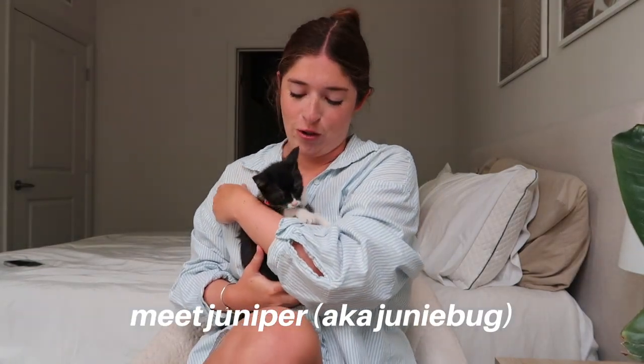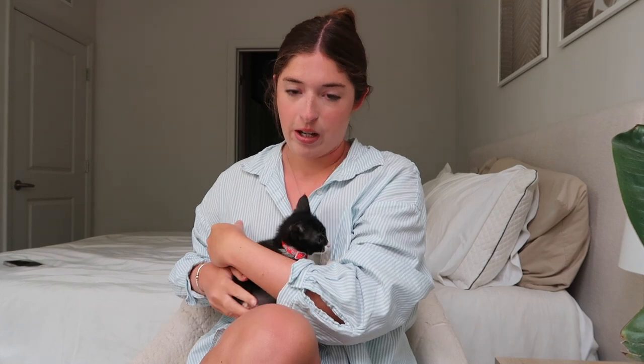This is Juniper — we don't really call her Juniper though, we call her Juni Bug, June Bug, and Buggy. She's teeny tiny and very adventurous. She's 1.8 pounds, she's two months old, and she's a tuxedo cat. She's really cute but so teeny. I just wanted to make a little video about her and talk about the adoption process of a kitten, because as I said it was kind of a struggle.